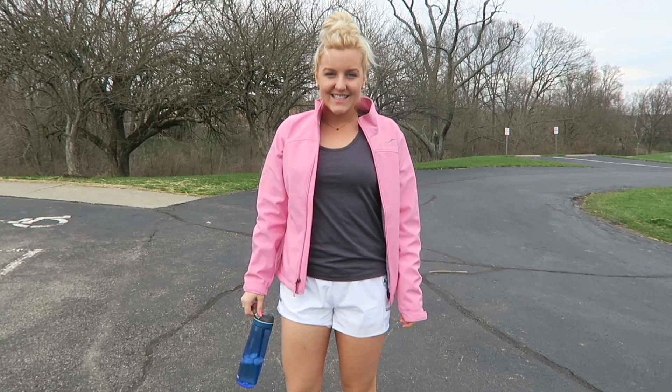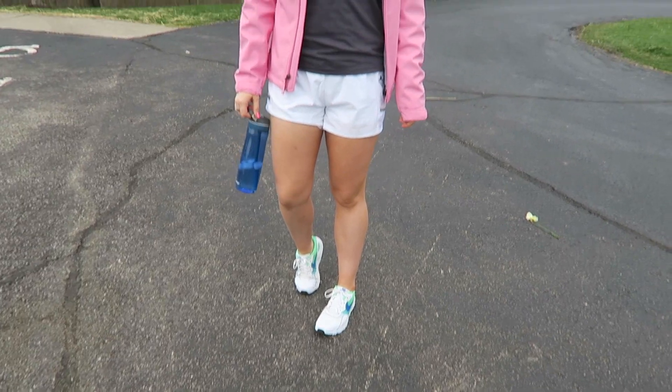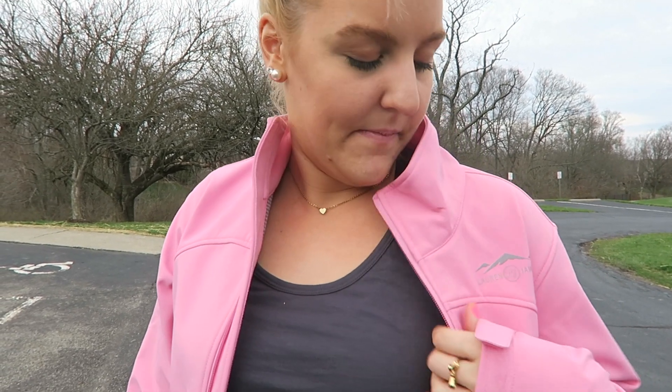You guys know I'm obsessed with Fabletics. This outfit is so cute and so perfect for the gym. I just have on my sneakers from Nike and my Fabletics outfit. These shorts are so comfortable and this jacket is by Lauren James — it is so comfy. I'm wearing a size medium for reference. Perfect for spring.